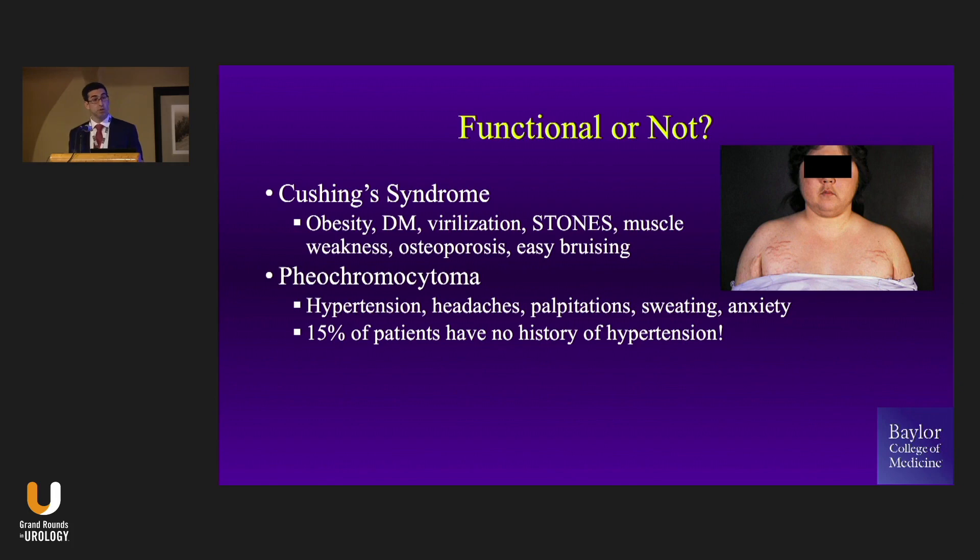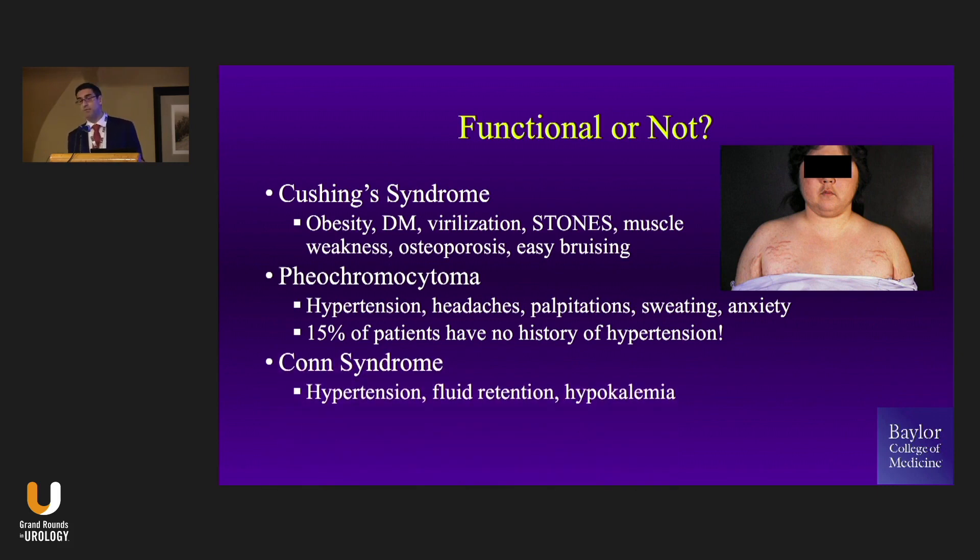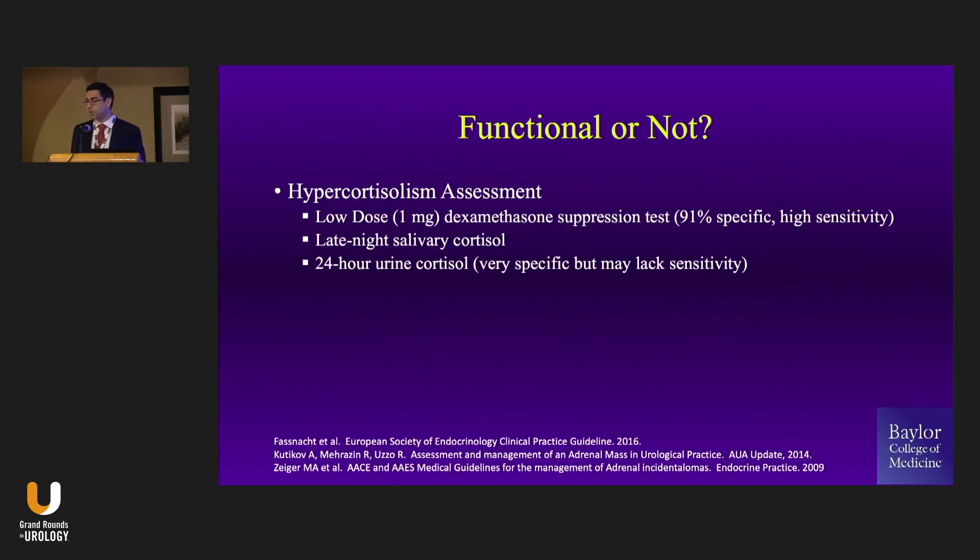Pheochromocytoma — but also remember, 15% of patients with pheo will present without hypertension, so sometimes these patients don't present like the textbook. And then finally, primary hyperaldosteronism, where hypertension and hypokalemia are the biggest markers. Again, not everybody is hypokalemic. This is, I think, the part we're most uncomfortable with — how do you do this evaluation?